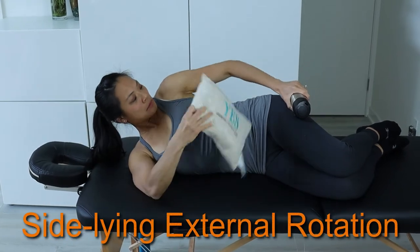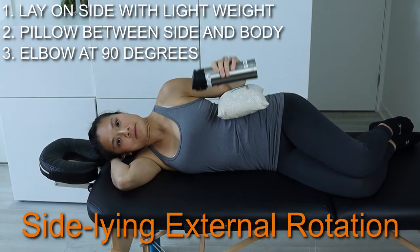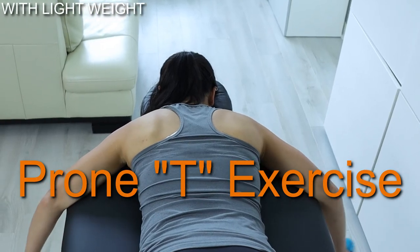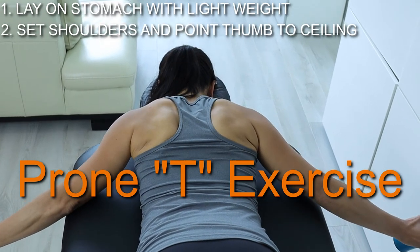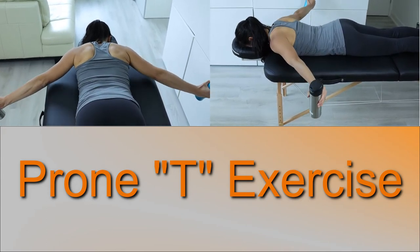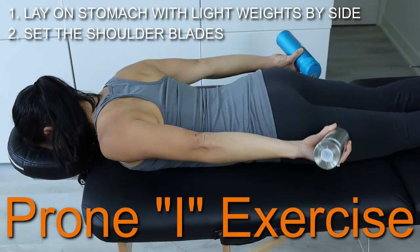The second exercise is to lay on your side again with a light weight. Have a pillow between your elbow and the side of your body. Hold the weight at a 90 degree elbow bend, then turn the arm outward. The third exercise is to lay on your stomach with a light weight in hand. Set your shoulder blade and point the thumb towards the ceiling, then slowly raise the arms out to the side and up toward the ceiling. The fourth exercise is on your stomach again. This time, lay with the weights beside your body, set the shoulder blades, then lift the weights up off the floor.